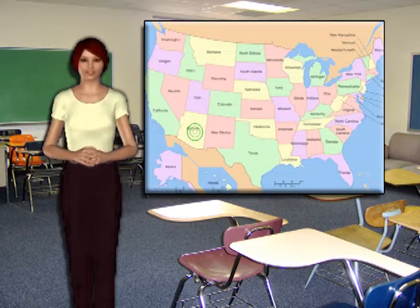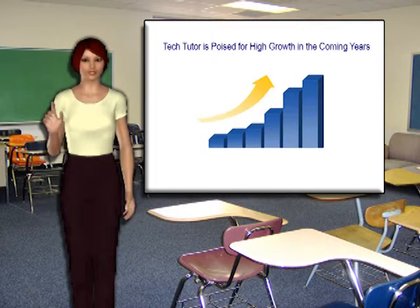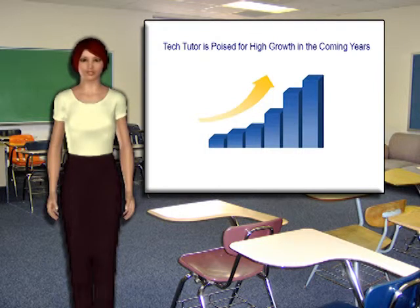This will help us to gain traction and have examples of past success and referrals, setting the stage for inevitable growth. Through extensive research, strategic planning, and continuous hard work, TechTutor is poised for exponential growth and a profitable future.